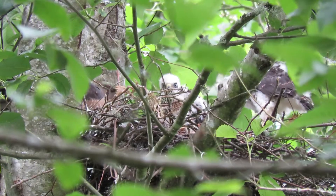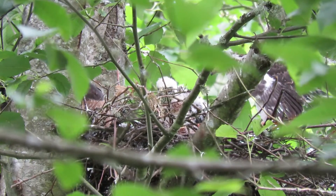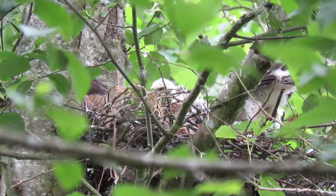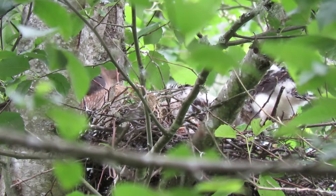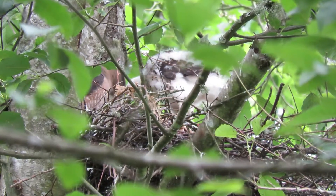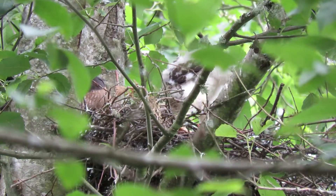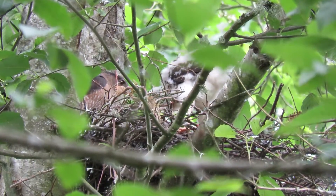Three and a half weeks old now. Look, they can stand up — look how many feathers on the wings and the tail. Mom's tearing into it and handing it out. What a great time to be here just for lunch. Look how big they are — almost the same size she is — and we got four big babies in there.